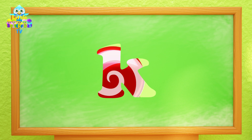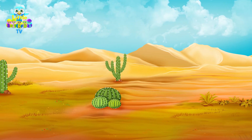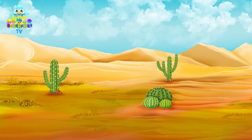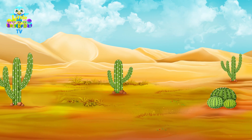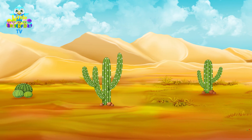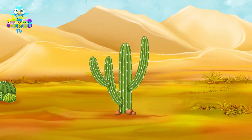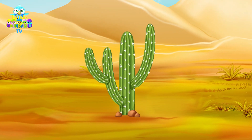The next letter is K. This is a place called a desert where there is not a lot of water. Look at all of the sand and the cactus plants growing in it. This is one of the special kinds of trees that grow in a desert.